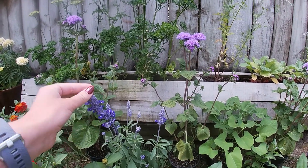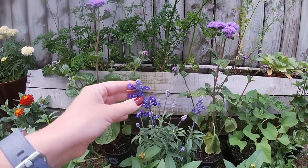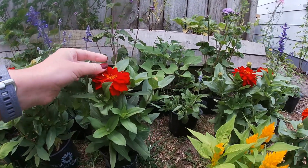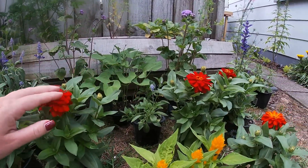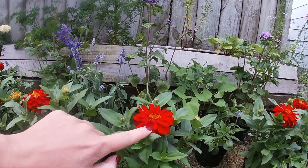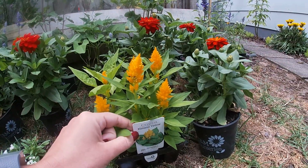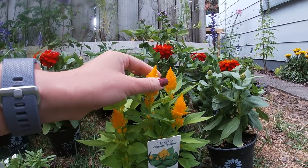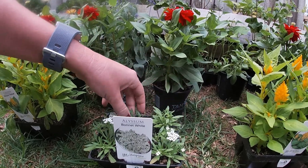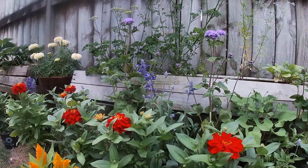I already have Salvia in there — perennial Salvia that I grew from seed — but I need to fill it up and I want more of it, so I went and got some plants. And then for the next layer I have Zinnias, all orange ones. They're really lovely and bright. I thought the blue and the orange looked really nice together. And then for my front layer I've got this lovely Celosia, and a little bit more Lysim just in case I can fix my problem that I'm about to show you. So there's the plants.